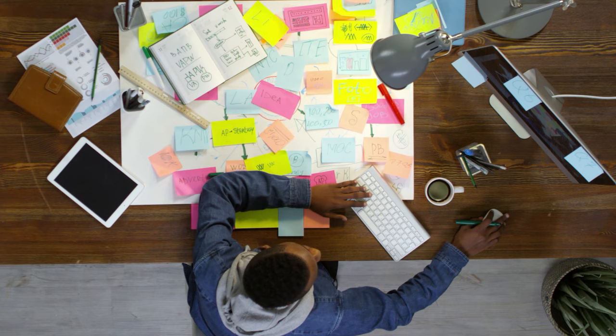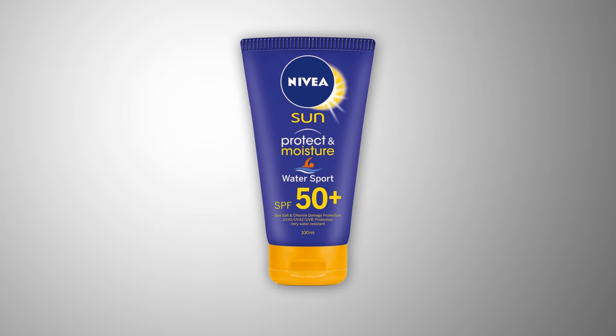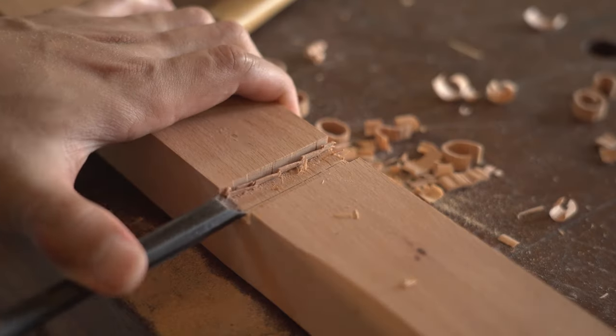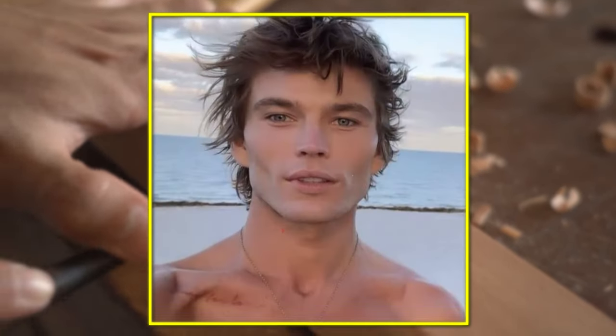Apply sunscreen before you shoot. This is a very simple but effective thing you can do. Apply a bit of sunscreen on your face before shooting, and you will have a nice glow coming from your face. Also, bite the inside of your cheeks a bit — it will let your face appear a lot more defined and make your cheeks a bit more hollow.